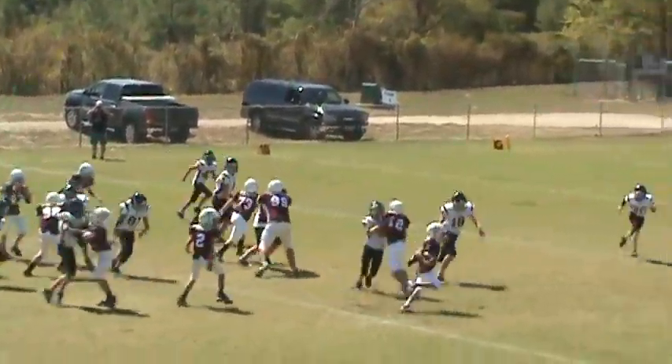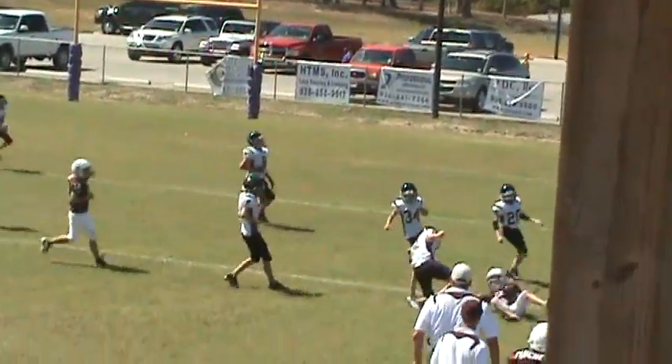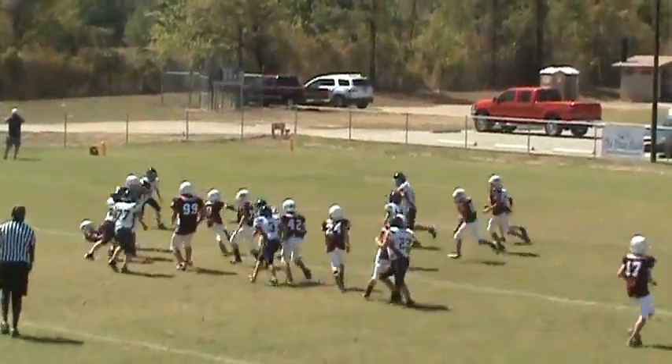It's a handoff up the middle to number five. He's got some room. Bounces outside, he's got some room. Handoff to number nine and he bounces back inside.